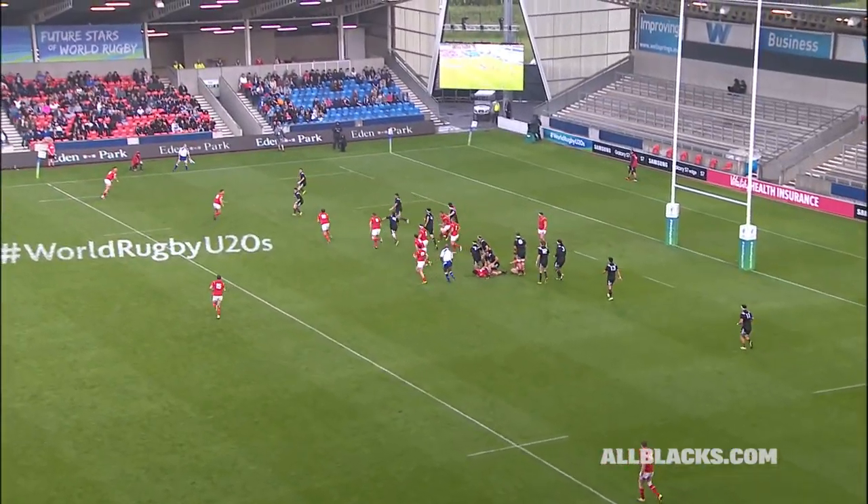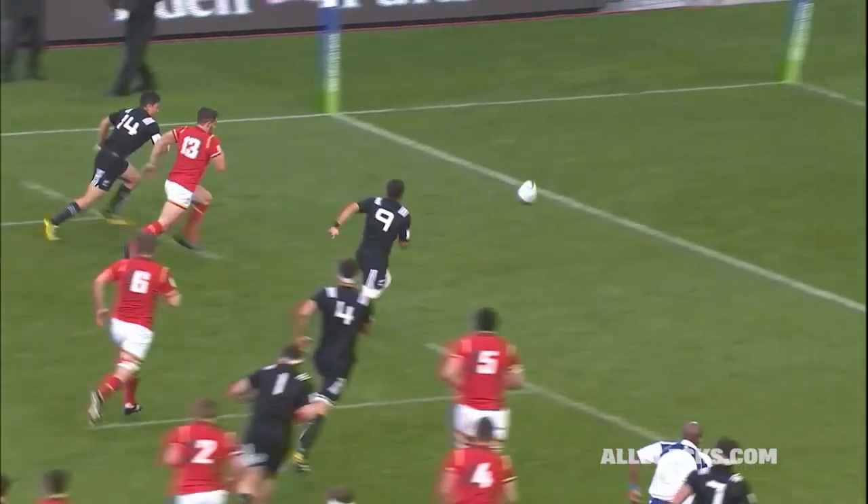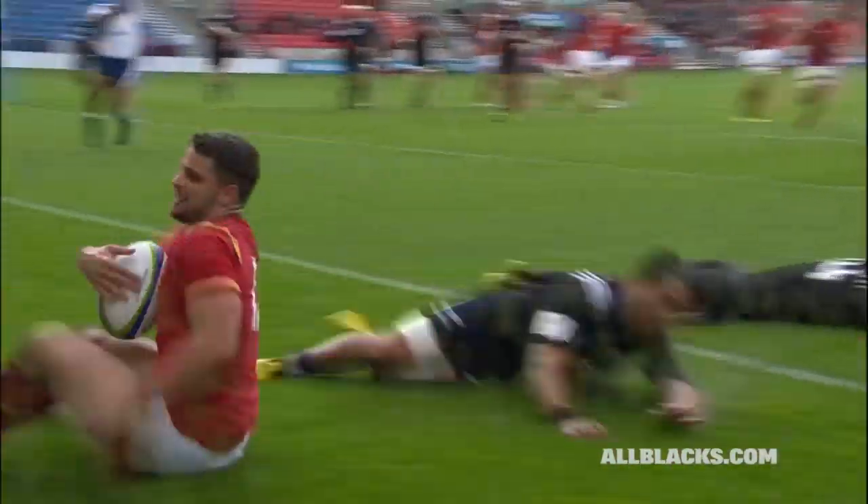Good work by New Zealand but it's still there for Wales. Jones may well spot a gap and needs little chips — and it's a try for Wales!